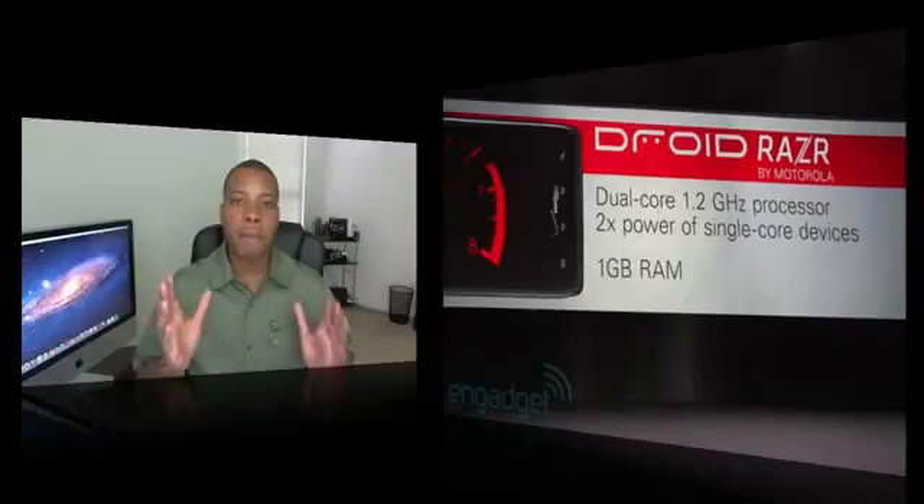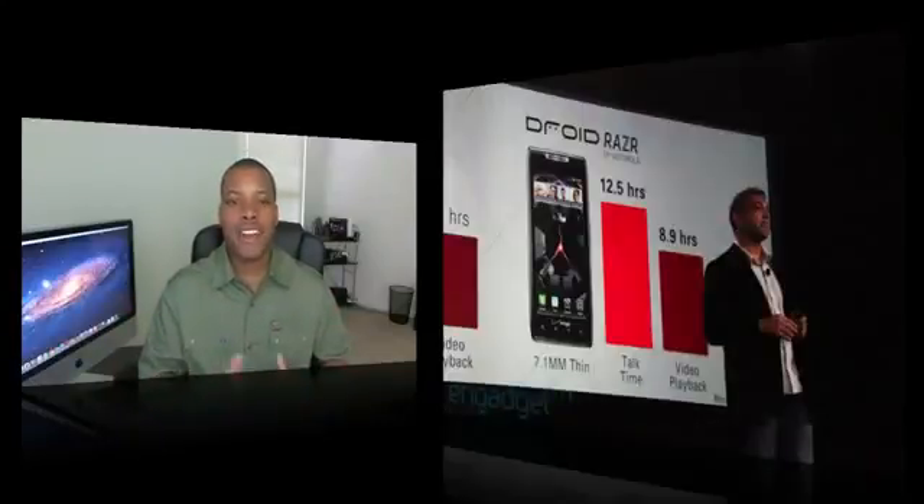This phone is going to have amazing battery life — you'll be able to get about 12.5 hours of talk time and around eight to nine hours of video playback. The battery is going to be very nice and able to withstand very heavy usage.